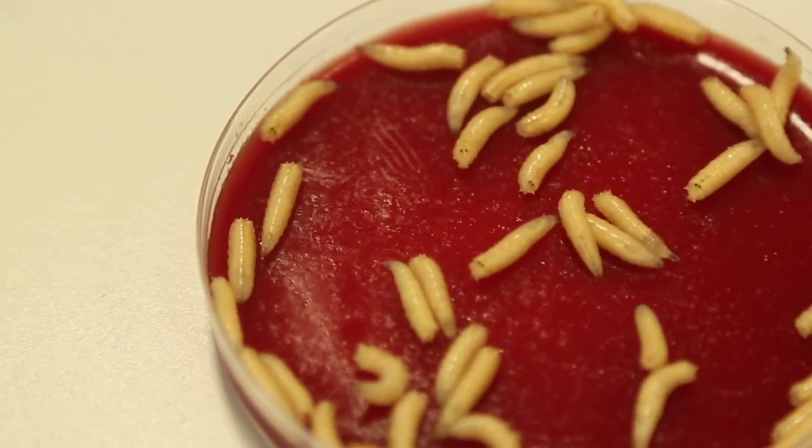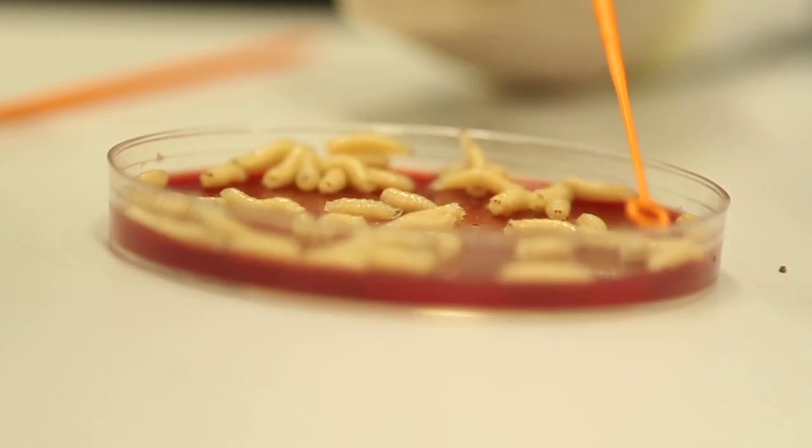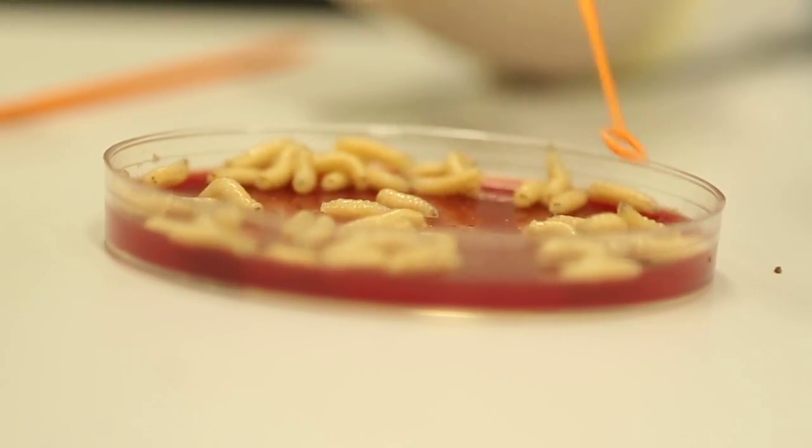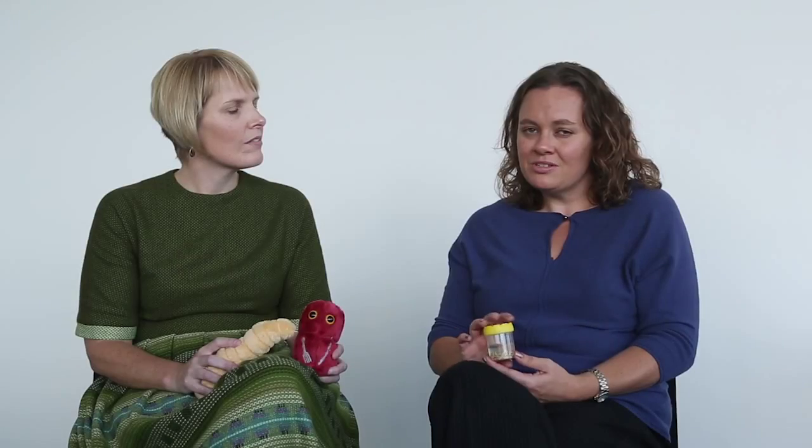The way that it works is that we buy in commercially prepared medical maggots which are clean. We then calculate the size of the wound to determine exactly how many maggots need to be placed in the wound for debridement. These are then placed in carefully, bandaged over the top to make sure they're secure, and they're left for 48 to 72 hours before they're counted out individually.